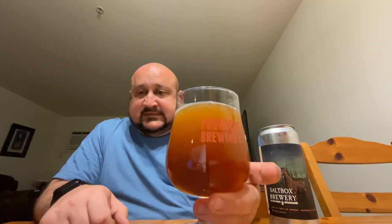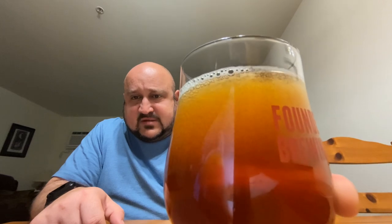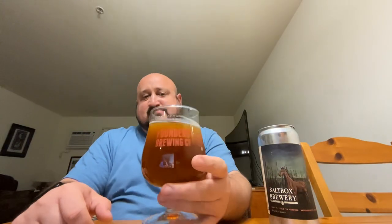The pour makes me believe that the carbonation is not really going to be there. It does have some tiny little bubbles streaming up the glass, but it didn't pour with a head. The appearance itself is kind of an amber color, pretty clear for the most part — maybe a little bit of haze, but relatively clear.